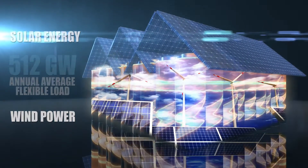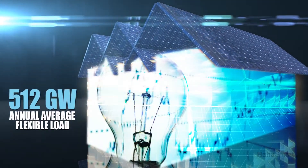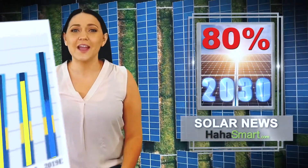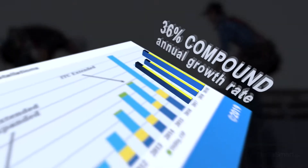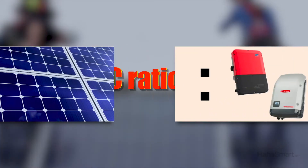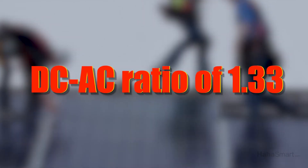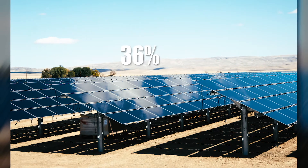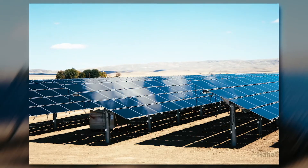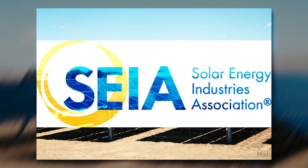The plan is supported by 512 gigawatts of annual average flexible load. In order to reach 80% of the plan by 2030, it would require a 36% compound annual growth rate in solar installations, based on a DC-AC ratio of 1.33. That 36% rate is notably more aggressive than the 18% annual growth rate targeted by the Solar Energy Industries Association.